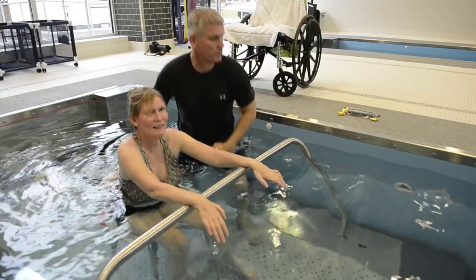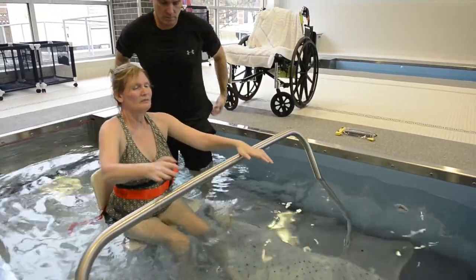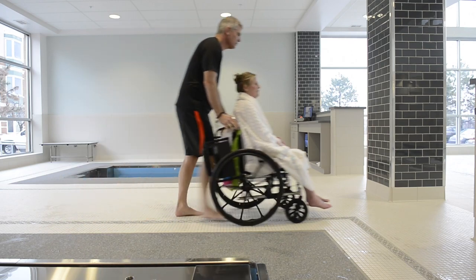As Lisa becomes stronger and more sure-footed in the water, she's determined to transition to standing and walking outside the pool just like she used to. My goal is to walk out of here with a cup of coffee — that's my goal. So that means no walker, right? Because you have to hold onto the walker, so if I'm holding a cup of coffee, I can't hold a walker.